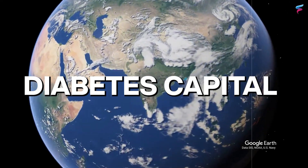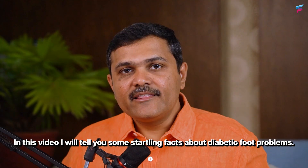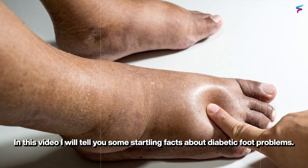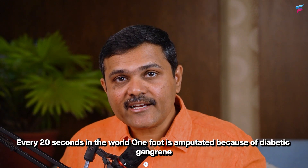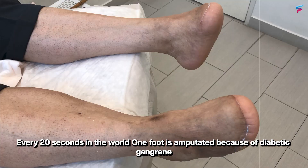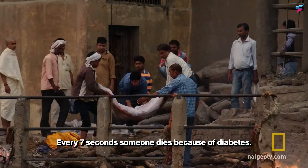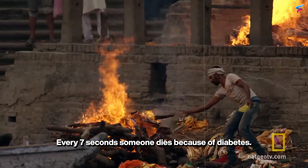India is now known as the diabetic capital of the world. In this video I'll tell you some startling facts about diabetic foot problems. Every 20 seconds in the world one foot is amputated because of diabetic gangrene. Every 7 seconds someone dies because of diabetes.